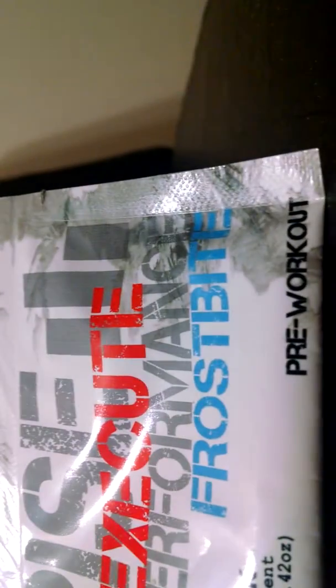This is Execute. Here's the back of the label — as you can see there's a lot of cool ingredients that everyone's pushing these days: niacin, beta-alanine, choline, and quite a few more.